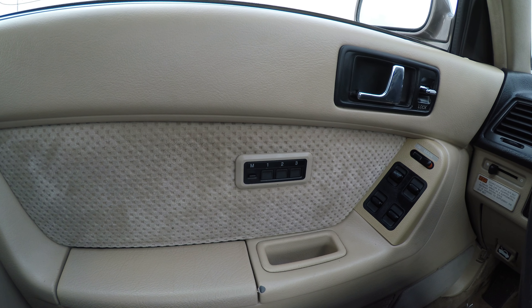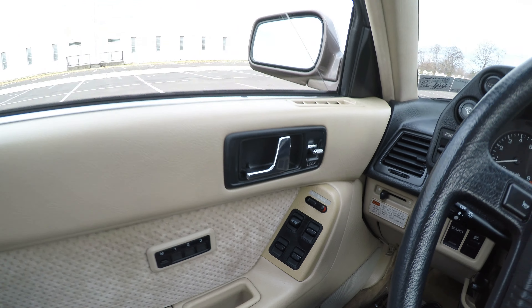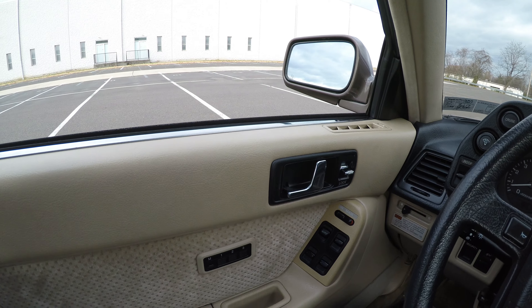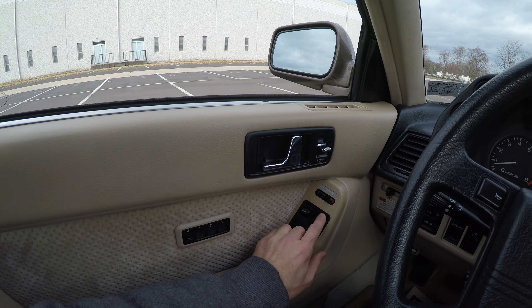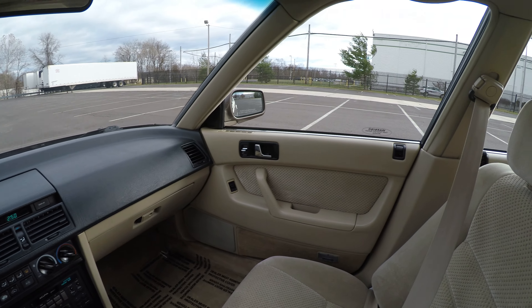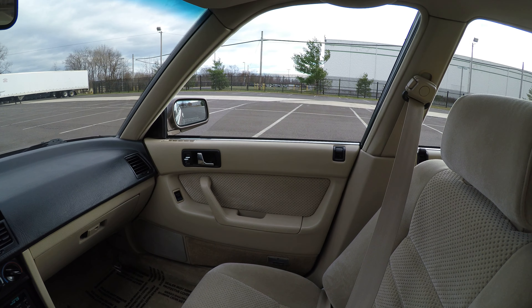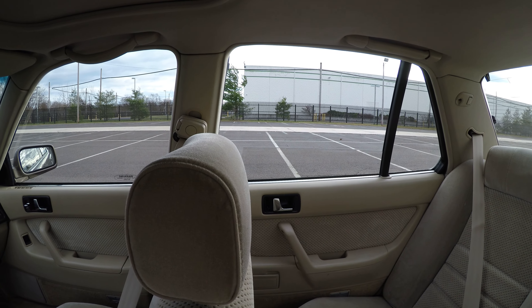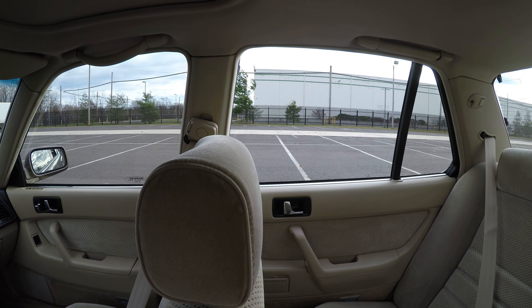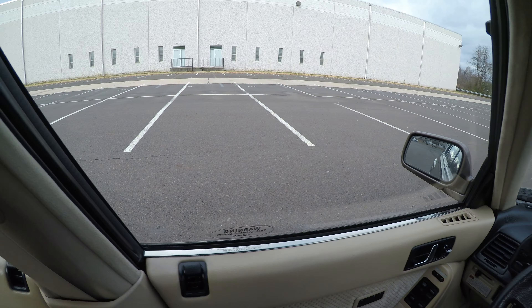It has power windows with one-push automatic down. Up, you have to hold. The rest still work flawlessly. The window goes all the way down into the door.